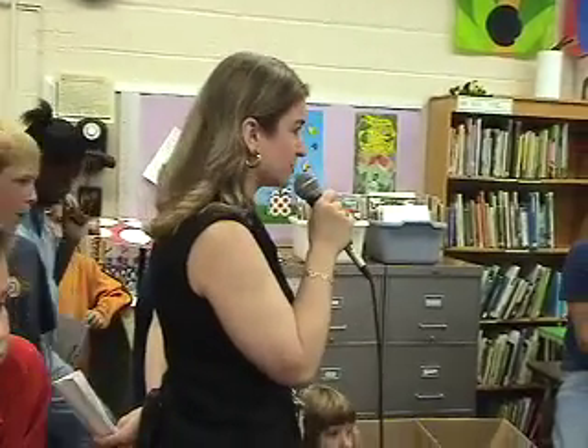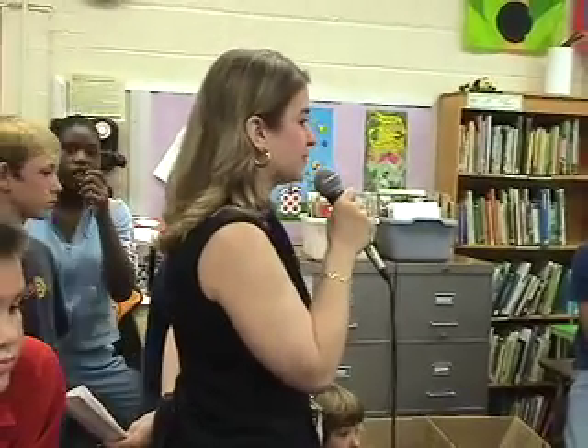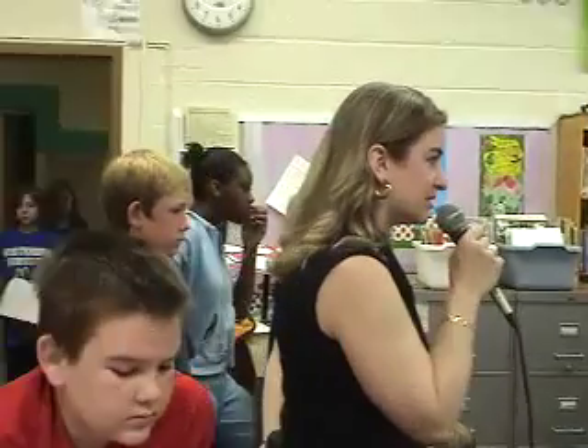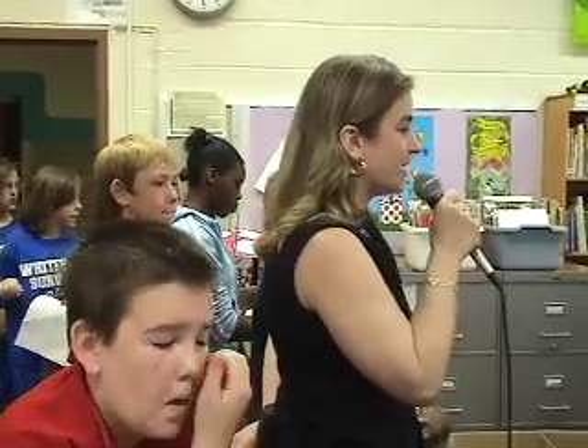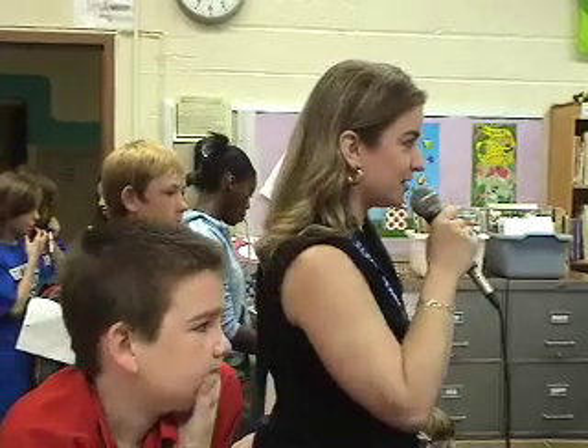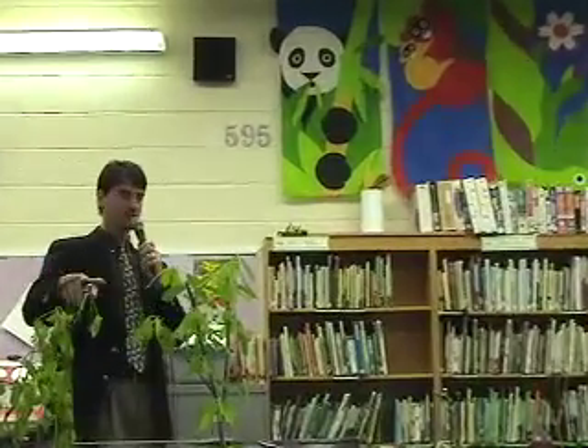There's a couple of reasons why we've done this project. The first is we have these great courtyards that are not being used, and we really want to come up with some real new ways to use them. The second reason is because this was a great project-based learning project — you can see a lot of the learning that the kids did. I've got about 10 architects from all over the country and they're going to work on this courtyard. They're going to take your ideas and they're going to add some of their own ideas, and tomorrow in the music room they're going to present to you.